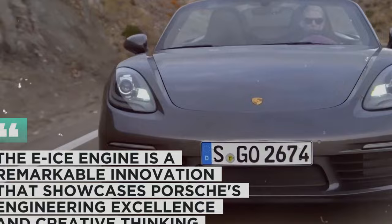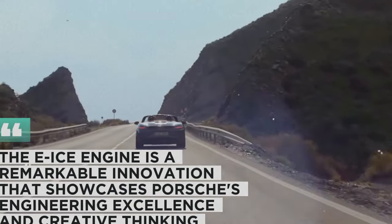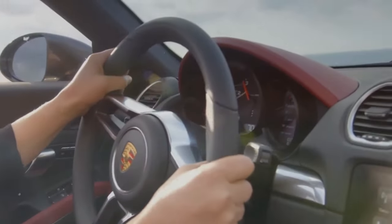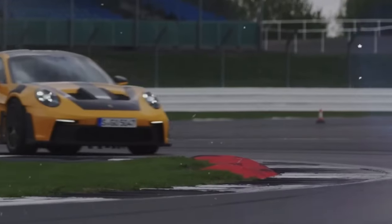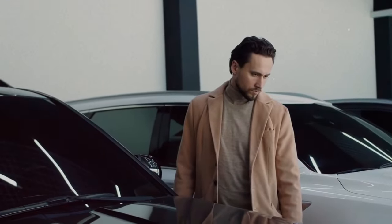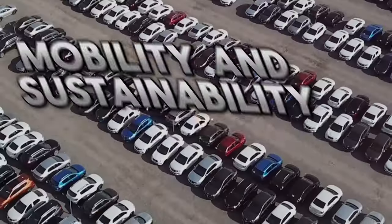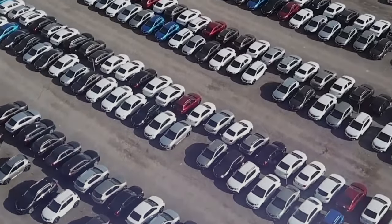The E-ICE engine is a remarkable innovation that showcases Porsche's engineering excellence and creative thinking. It is a hybrid engine that operates on synthetic fuels, which are carbon-neutral and cleaner than fossil fuels. The primary goal of the E-ICE engine is to provide a thrilling driving experience and reduce environmental impact while offering an alternative to electric cars, with significant implications for the future of mobility, sustainability, and the direction of the automotive industry.